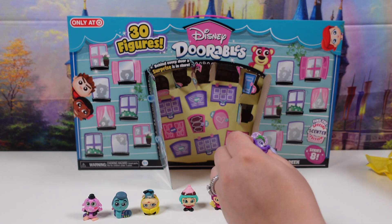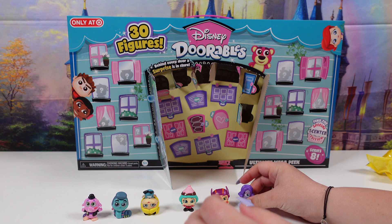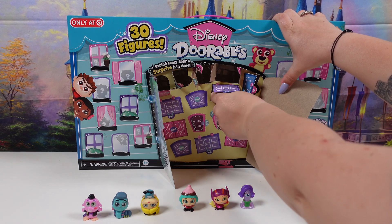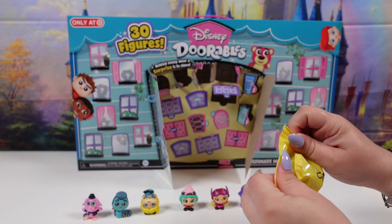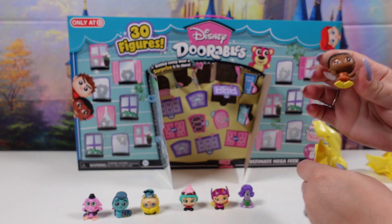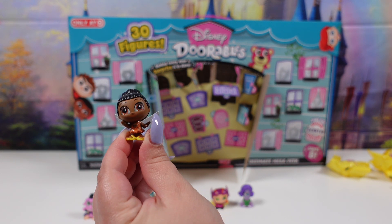We have Celia from Monsters, Inc. She is an ultra rare. For our next one we have one of the fairies. This one is Iridesa and she is a rare.